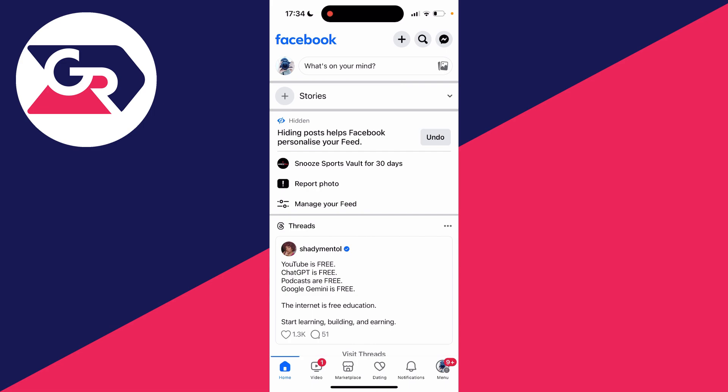If you're on Facebook on a computer, you can go to the top right and click on the messages button, and you can then open up your chats.